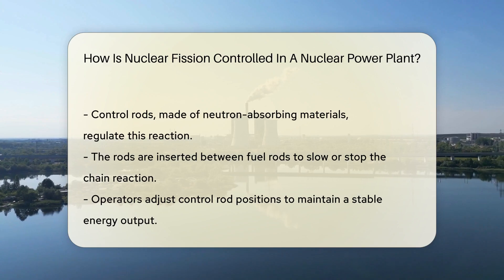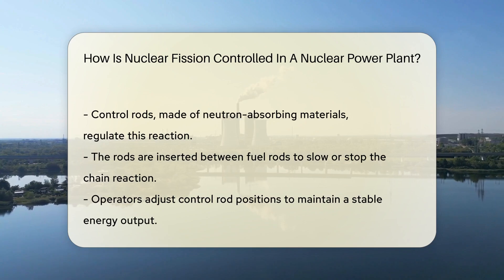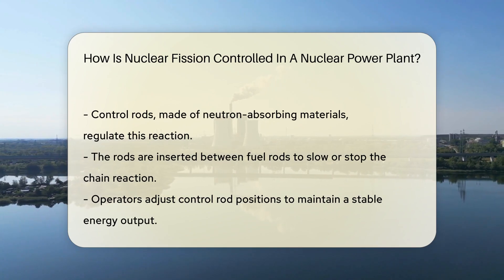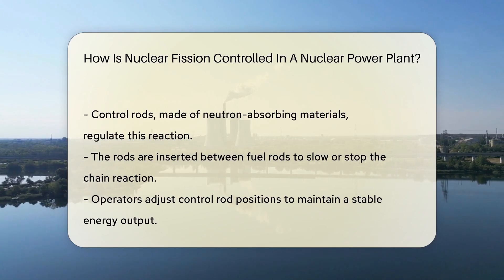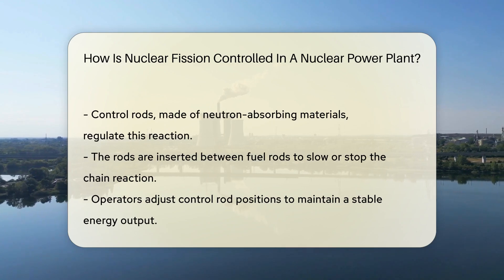To control this reaction, plants use control rods. These rods are made of materials that absorb neutrons. They're inserted between the fuel rods. When fully inserted, they absorb more neutrons, which slows or stops the chain reaction. When partially inserted, they allow the reaction to continue at a steady pace.